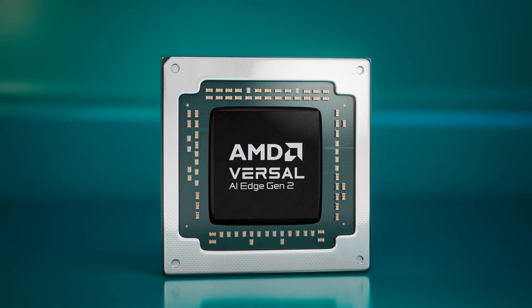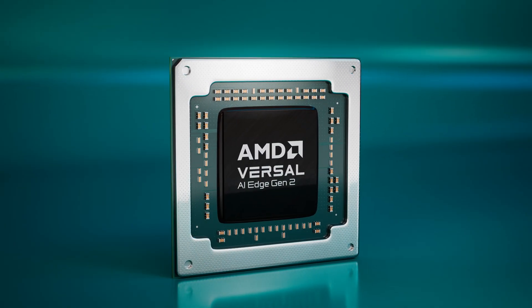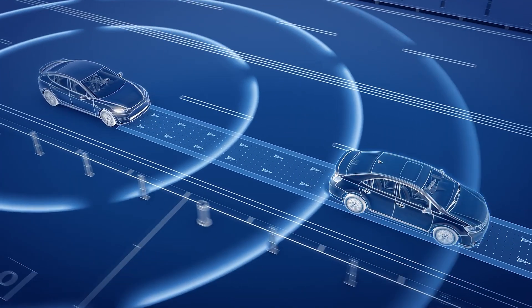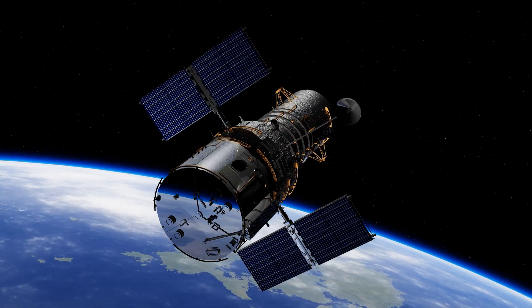The Versal AI Edge series fills this need with high-performance, low-latency AI inference powered by XDNA technology. It's ideal for automotive safety, predictive factories, medical systems, space missions, and much more.